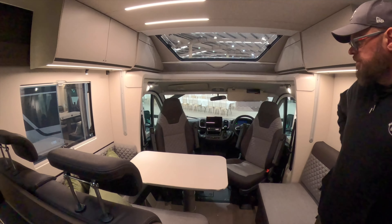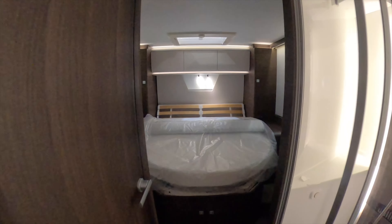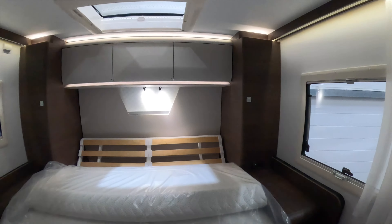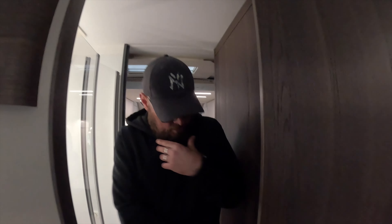With a fixed bed you get a lot more storage room for your clothes but you get less of a garage. Very nice. Wardrobe space is either side of your bed — that's the one thing you won't get in a German-style bed layout. Oh, this sliding door — I can shut you away!